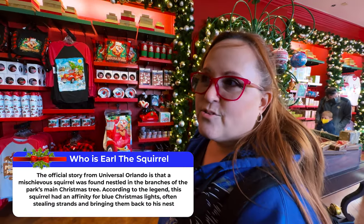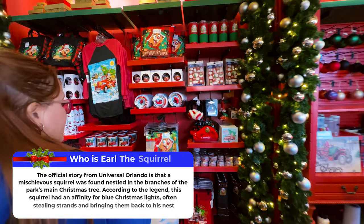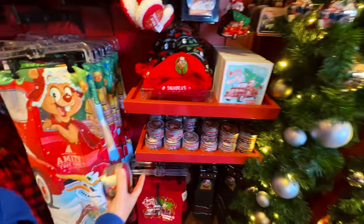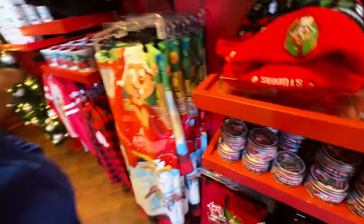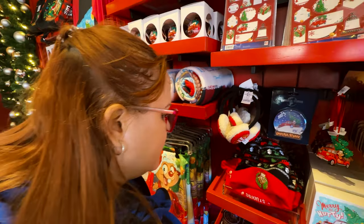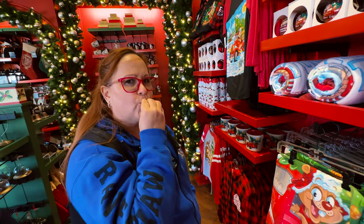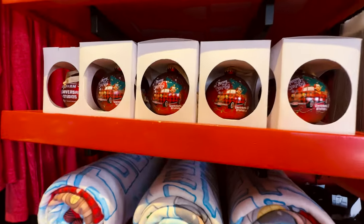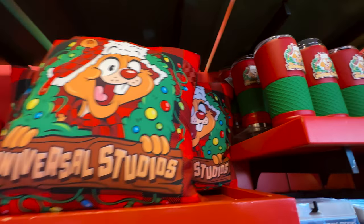Here's a section of Earl the Squirrel, and as you can see it's extensive. It says scented candle — balsam and pine. I don't know about pine but it's a very nice scent. All the candles from Universal are fantastic. And you got some ornaments as well, a pillow, and look at the tumblers — they're huge.